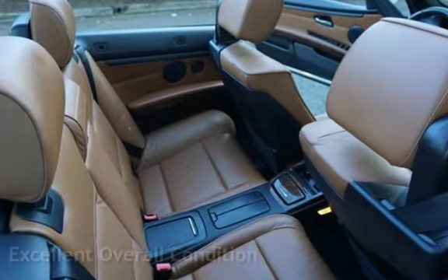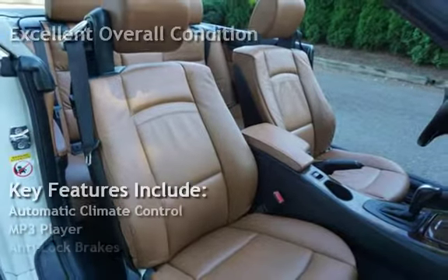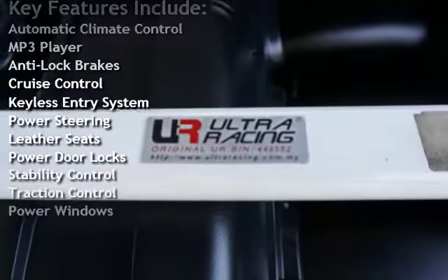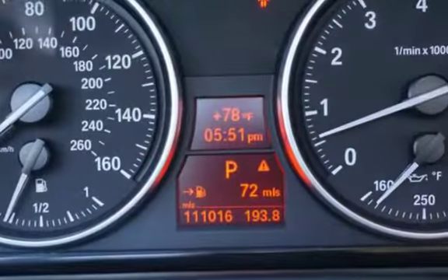This vehicle is in excellent overall condition. Key features include automatic climate control, MP3 player, anti-lock brakes, cruise control, keyless entry, power steering, leather seats, power door locks, stability control, traction control, and power windows.